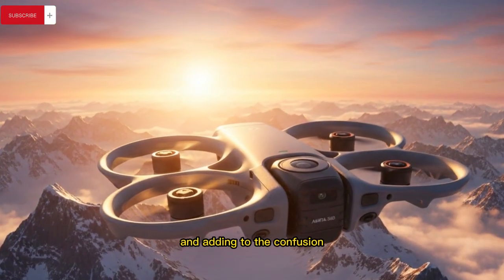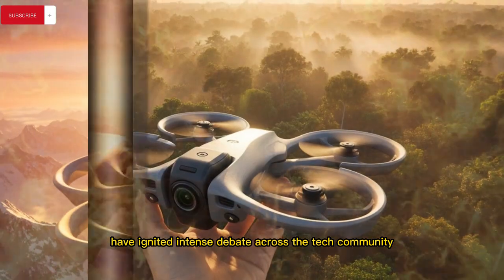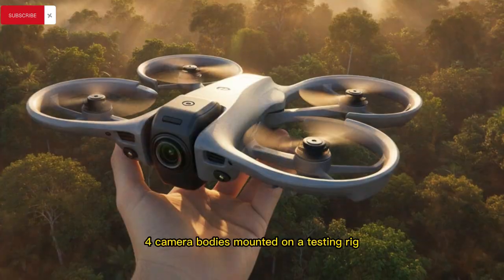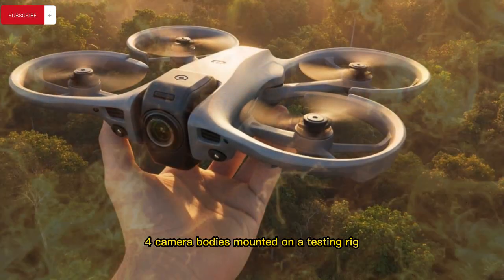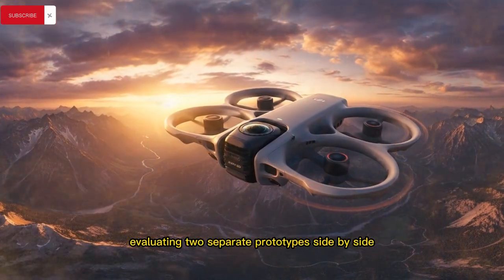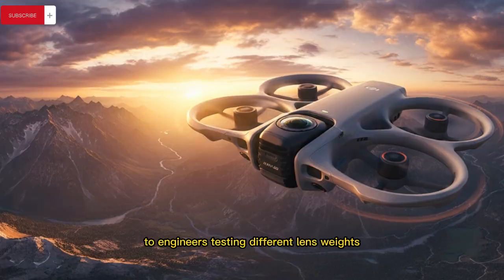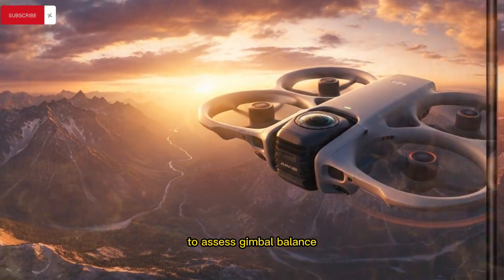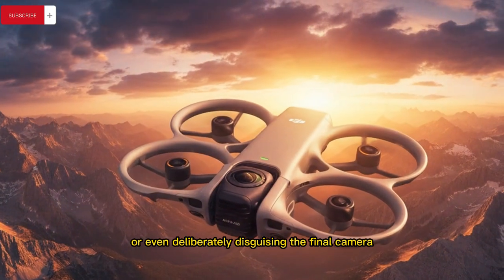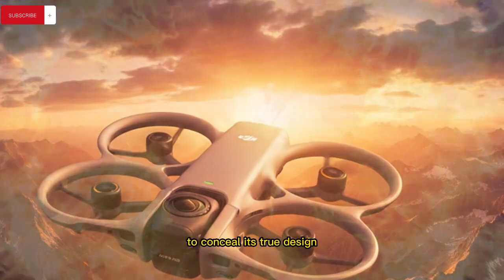Adding to the confusion, recently leaked photos have ignited intense debate across the tech community by showing what appear to be multiple Pocket 4 camera bodies mounted on a testing rig, leading to theories ranging from DJI evaluating two separate prototypes side by side, to engineers testing different lens weights to assess gimbal balance, motor strength, and long-term durability, or even deliberately disguising the final camera head with tape and labels to conceal its true design.